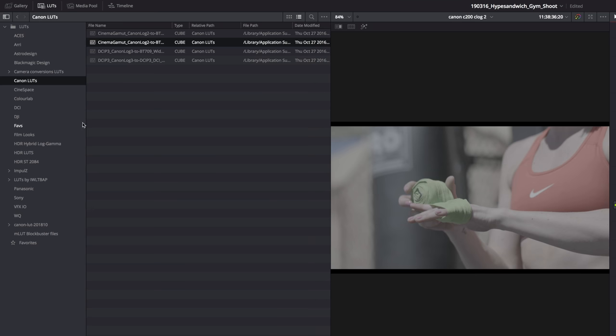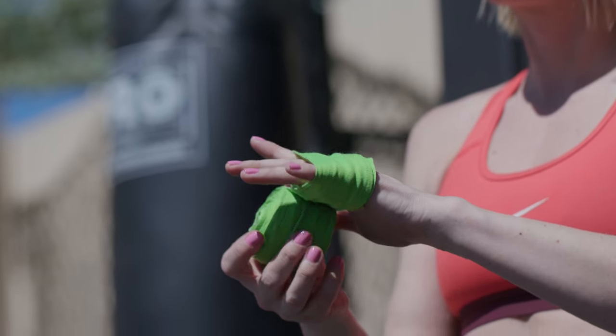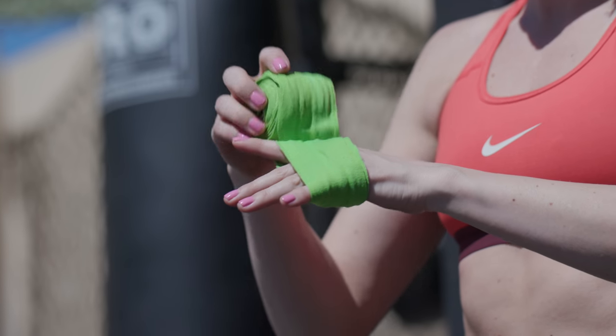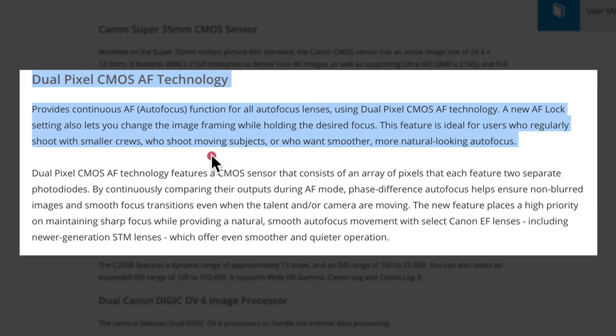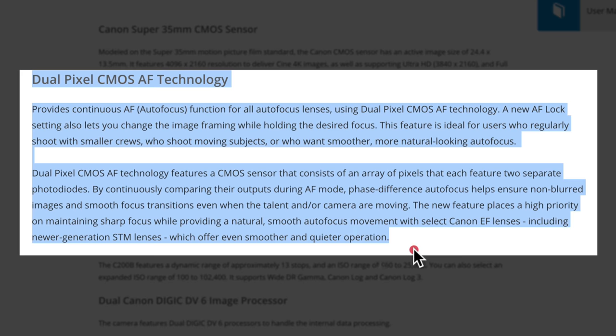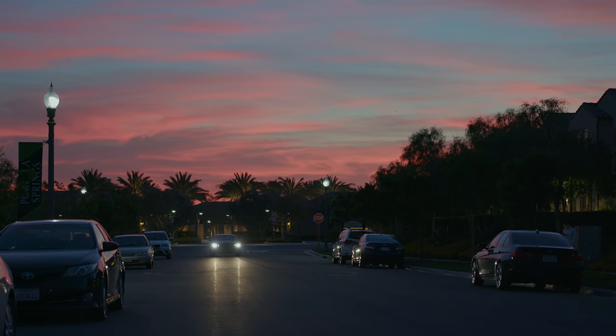Canon C200B. Canon really has full command over their color science. You bring the footage in, drop a LUT, and boom — you're 85% there. It's unreal. All my videos I shoot with the C200. You can shoot up to 60 frames in 4K, it has built-in ND filters, two XLR inputs, and dual pixel — the best autofocusing system in the game. The image is so clean even if you're shooting at 3200 or 6400 ISO. I'm the biggest fan of this camera; I cannot recommend it enough.